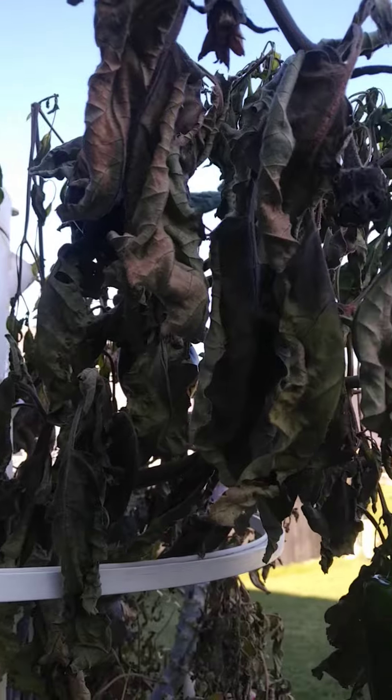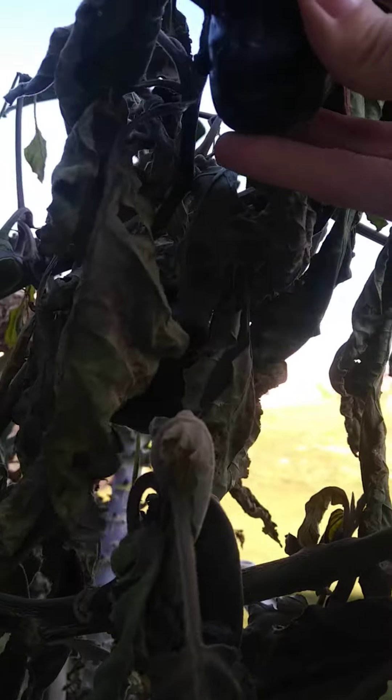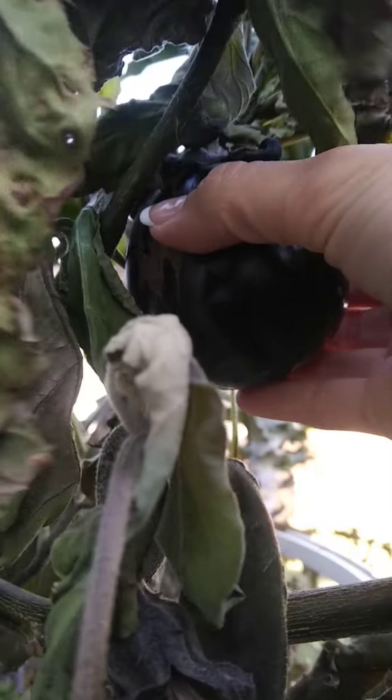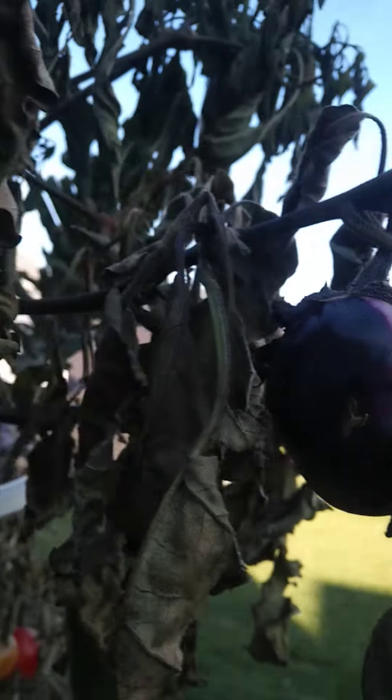I think the eggplant is dead — looks dead to me. There are a few small eggplants that had started to come that I can pick. They didn't get finished because it got too cold and the plant died.